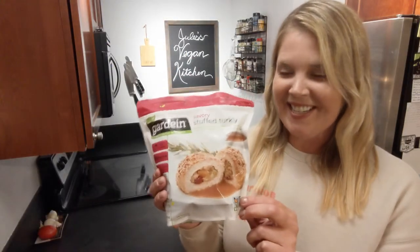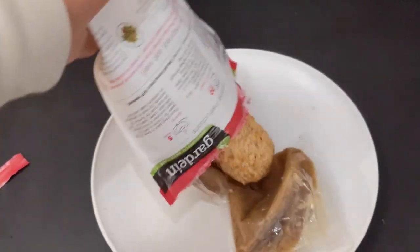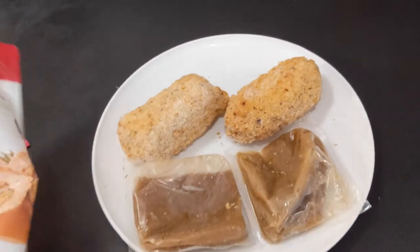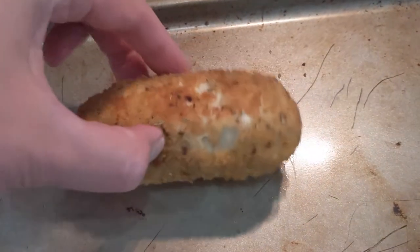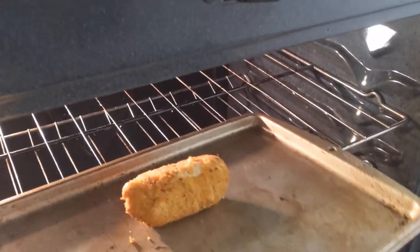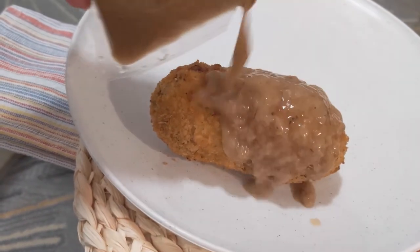Let's see how this one is. It smells good. My dog is very excited about this. Let me show you the inside of this — very pretty. The stuffing is a lot less goopy and gloppy than the Whole Foods one that I just tried.